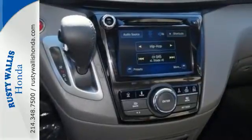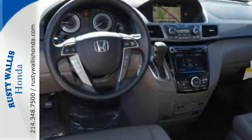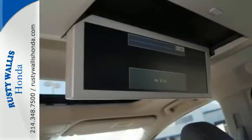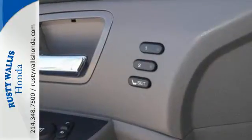Whether hauling people or cargo, you'll do so safely with vehicle stability assist with traction control and a rearview camera. Add to the mix iMid with a high-resolution screen, Bluetooth, the eco-assist system, and a power-adjustable driver's seat — and relish how much simpler this minivan can make your life.